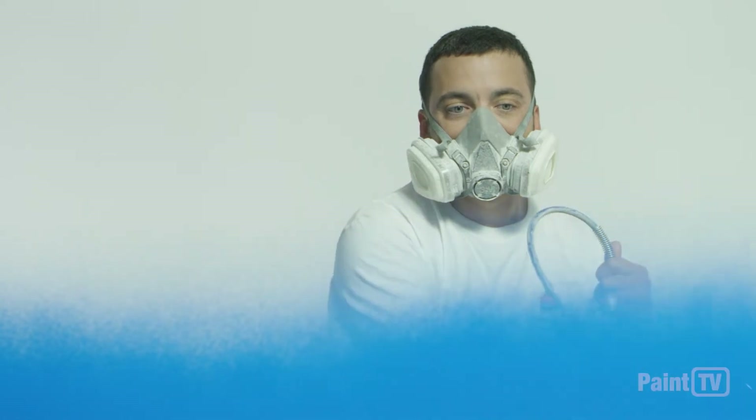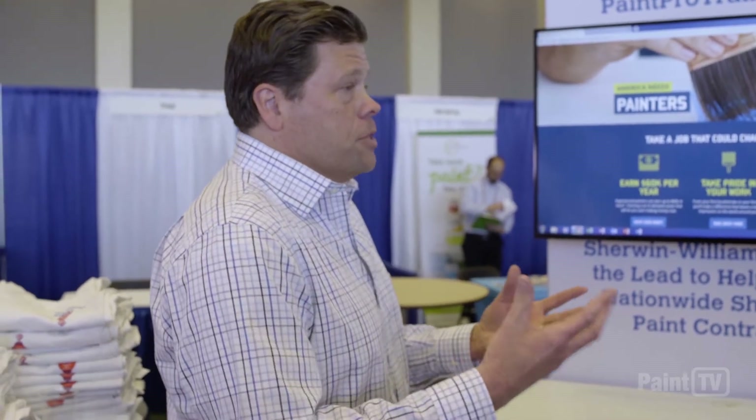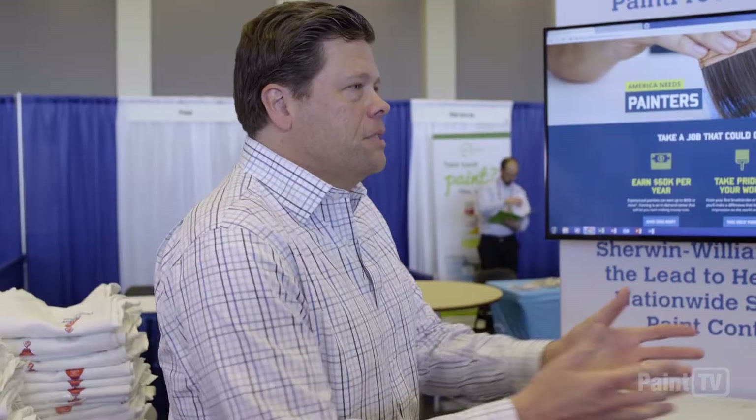Archie, I know you've got some exciting stuff with Paint Your Path — encouraging people about the value of jobs and careers in the painting industry. Please tell us about that.